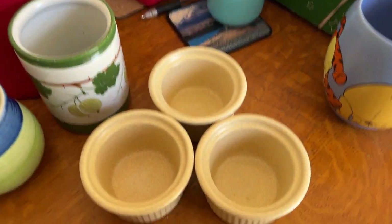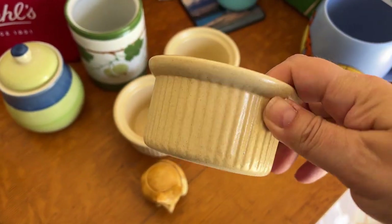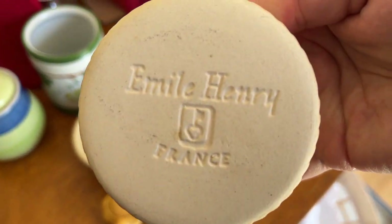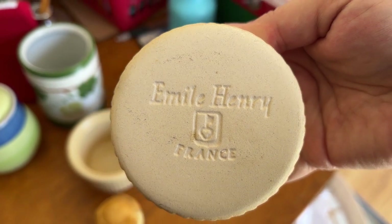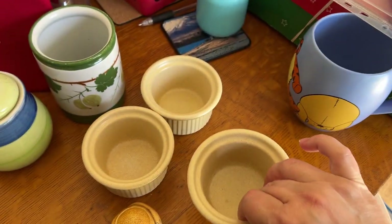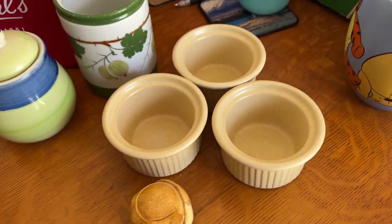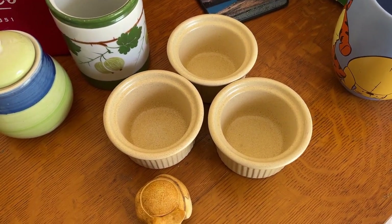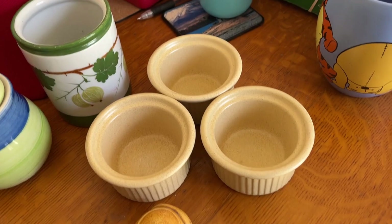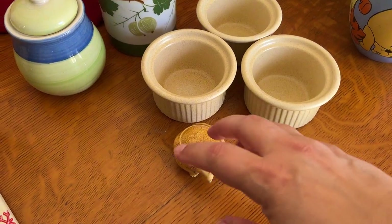This is a good find as well — these Emile Henry French ribbed ramekins, kind of soufflé dishes or crème brûlée dishes. You can see the Emile Henry France mark on the bottom. These cost me £1.50 for three. They're not vintage, but they do look vintage. I've already listed them on Vinted for about £15. If they don't sell on Vinted, I shall put them on eBay when they have an 80% fees offer.